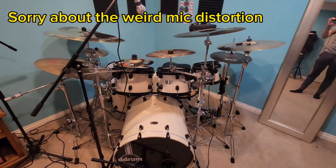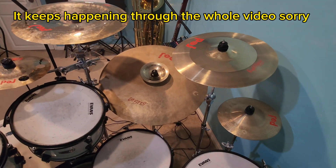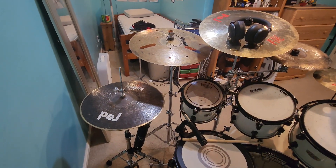It's a 7-piece D-Drum AMX Dominion kit, with my large collection of red cymbals, of course. Go check them out in the description — they're amazing.